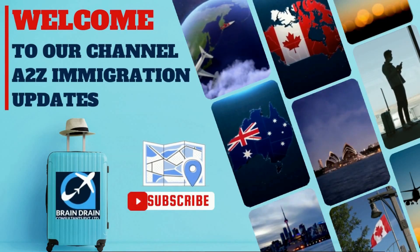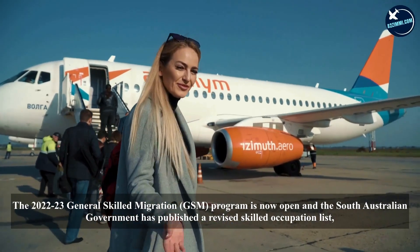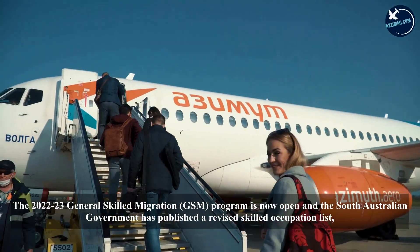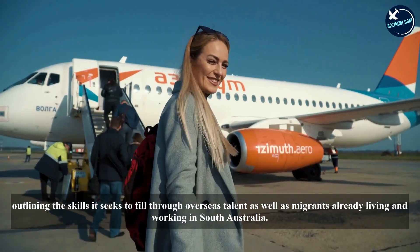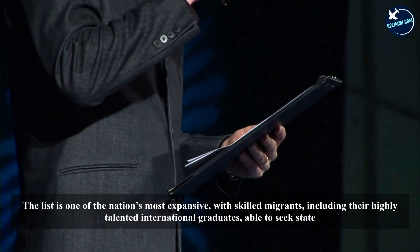The 2022-23 General Skilled Migration (GSM) program is now open, and the South Australian government has published a revised skilled occupation list outlining the skills it seeks to fill through overseas talent, as well as migrants already living and working in South Australia.